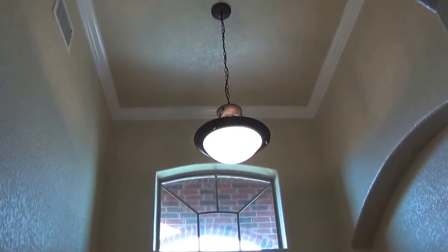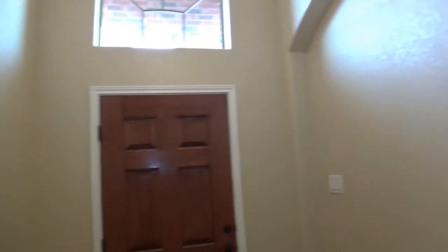Take a look at this entrance here, which is really nice. The home has arched doorways throughout the house and a couple of these art niches, which are real nice.